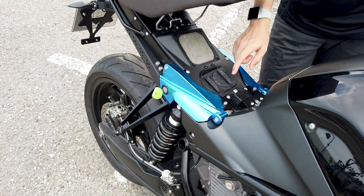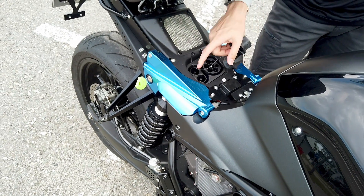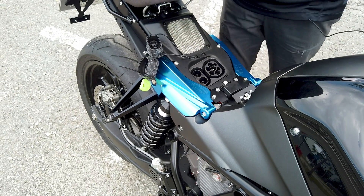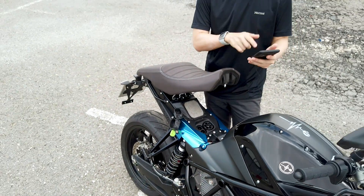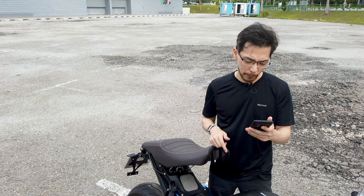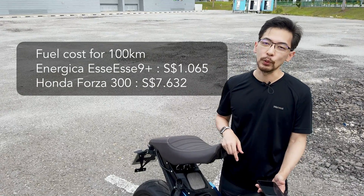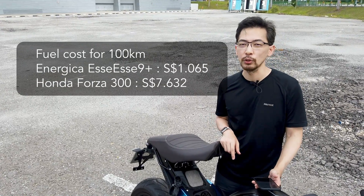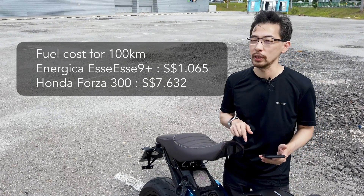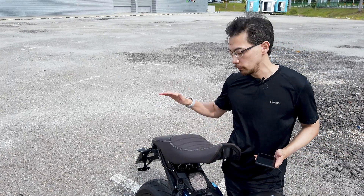We have a standard CCS2 plug for normal charging, and this is obviously the fast charger when you plug in both. According to my calculations, to travel 100 kilometers the fuel cost for this would only be about $1.065 Singapore dollars. Compare that to an everyday efficient scooter like the Honda Forza 300, which costs $7.632 to travel the same distance. So just like an EV, you're getting quite a bit of savings when it comes to fueling.